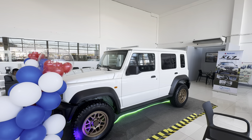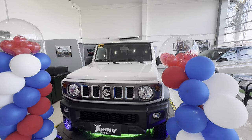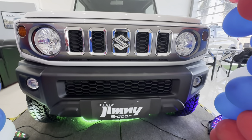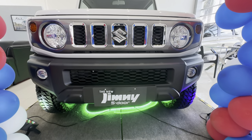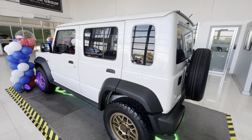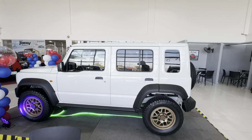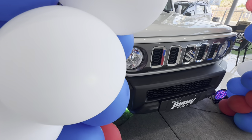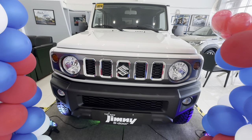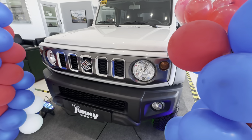The Suzuki Jimny has been loved by many because of its unique style, vintage looks, high ground clearance, and of course its excellent off-roading capabilities. Now that Suzuki has added two more doors to this fan favorite, does it make it even more worth it? That's what we're going to be finding out today. Welcome to another episode on this channel where we love to talk about things that help us win in life. So just sit back, relax, and enjoy.